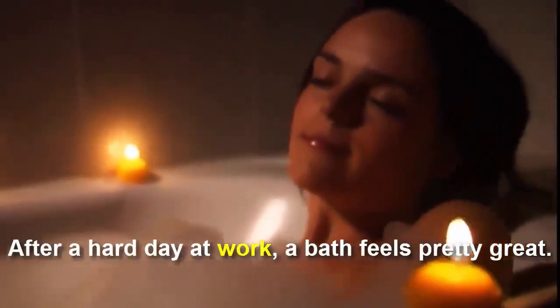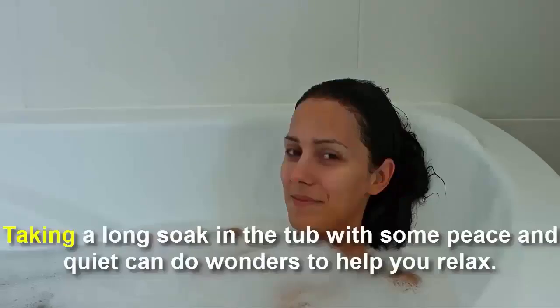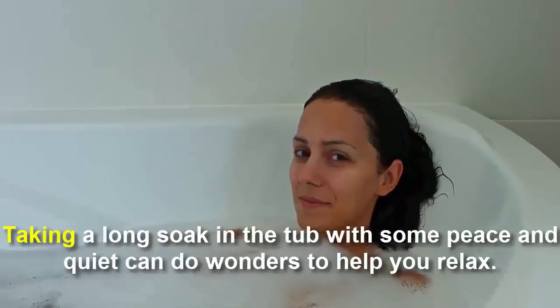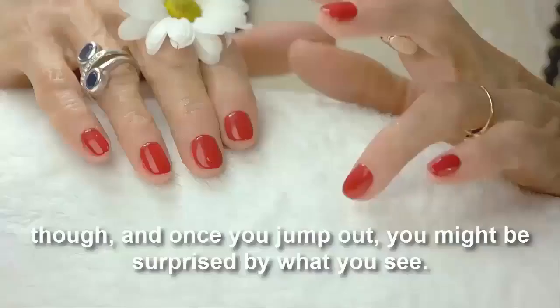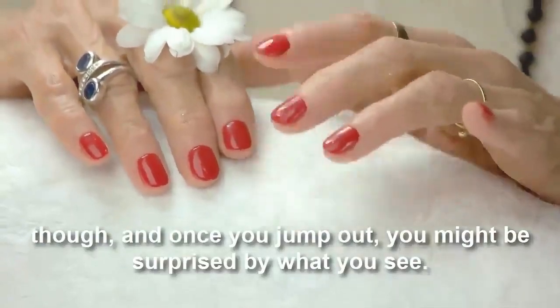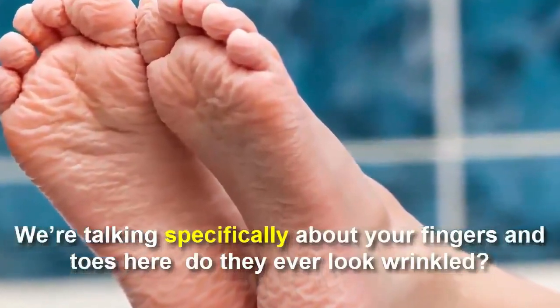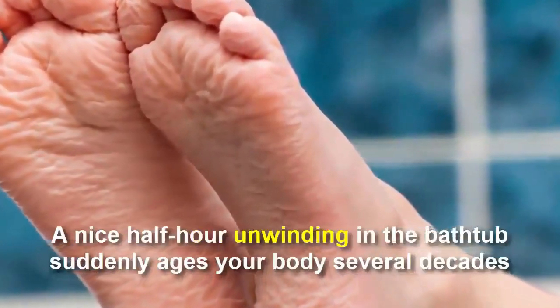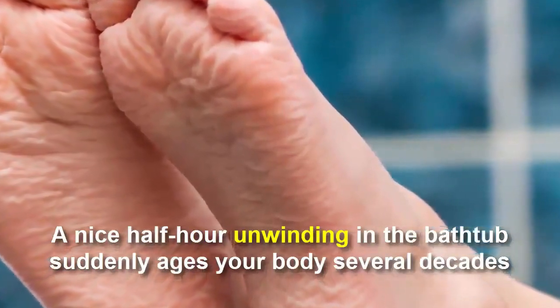After a hot day at work, a bath feels pretty great. Taking a long soak in the tub with some peace and quiet can do wonders to help you relax. It's so easy to lose track of time while you are in there. And once you jump out, you might be surprised by what you see — specifically your fingers and toes. Do they ever look wrinkled? A nice half-hour unwinding in the bathtub can suddenly make your body look several decades older, and you might not be sure why.